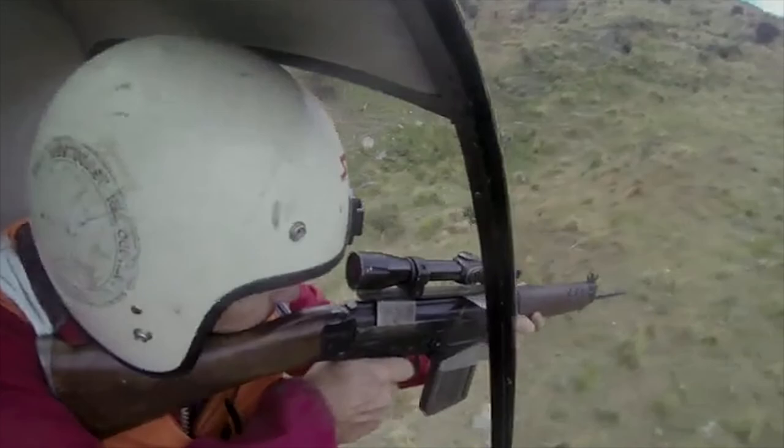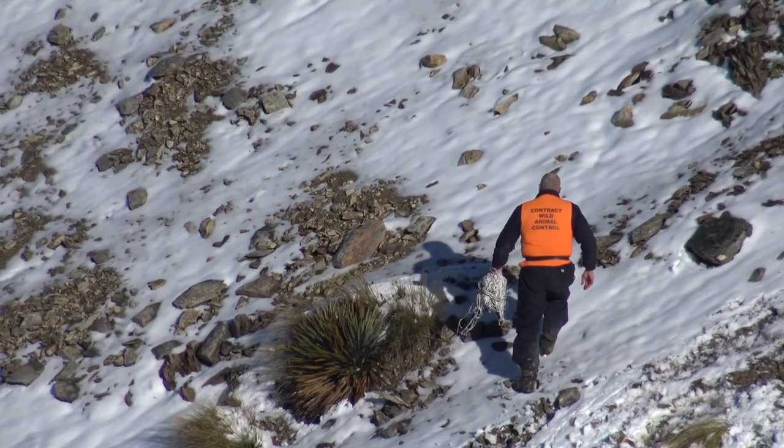We also have helicopter hunting. In areas where we don't have lots of pigs or the pigs are hard to find, we can use slightly more novel approaches, such as sentinel pigs.